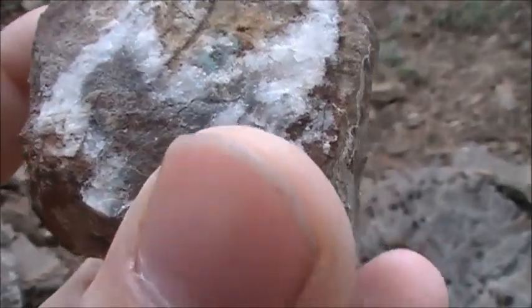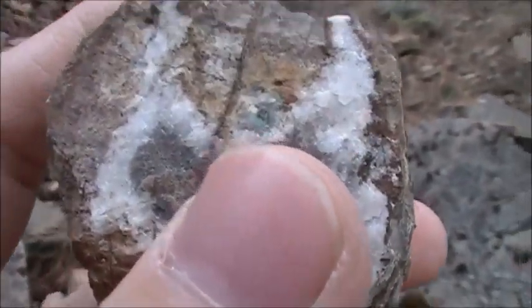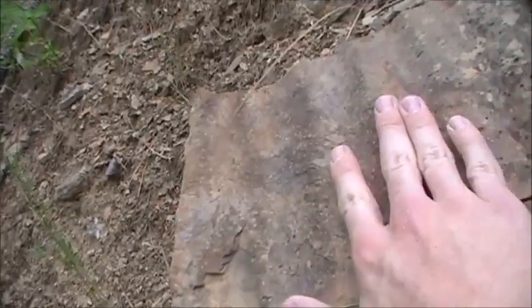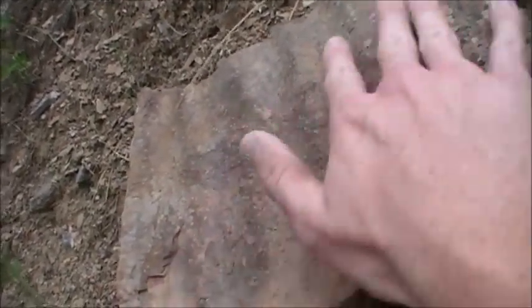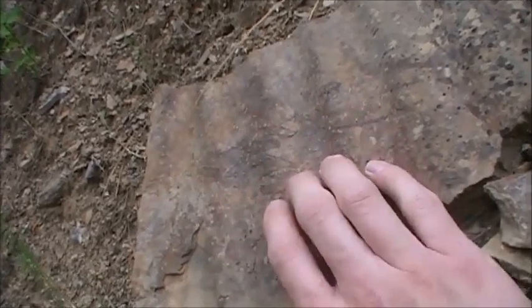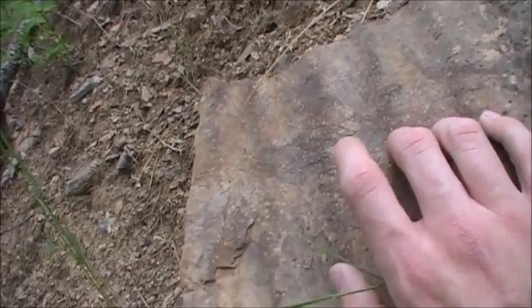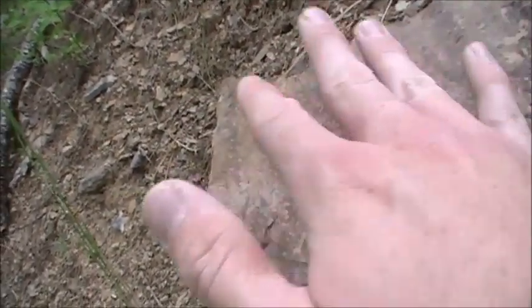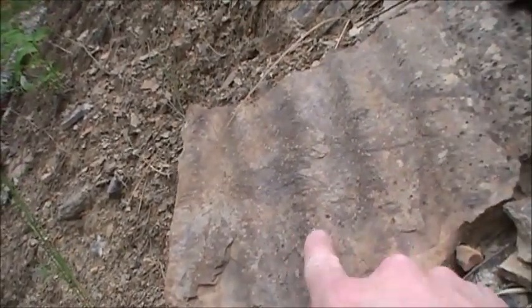A little bit of green right there. I want to show you guys this — see the waves in that rock? Those are current ripples from the current. Because this is sedimentary rock, this rock used to be sediment in pretty shallow waters at one time. The wave action on the surface made some current ripples.